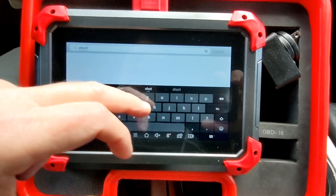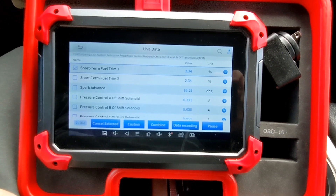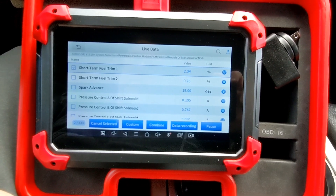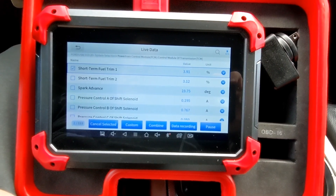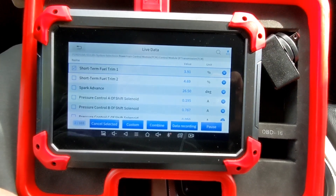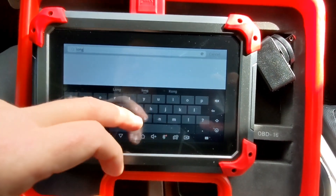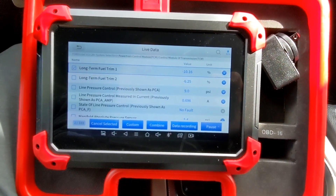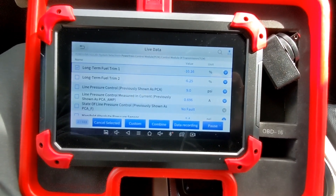We'll now pull up the short-term fuel trim and take a look at these numbers. This is ideally where we want to be — these are tracking in the zero to five percent range. Zero to ten percent is generally considered healthy and good. I'd like to see zero to five percent across the board on both long-term and short-term, positive or negative — a little rich, a little lean, not going too far either direction. We're going to drive this vehicle for a couple of days, come back to long-term fuel trim, and keep an eye on these numbers as everything settles in with the new clean sensor.